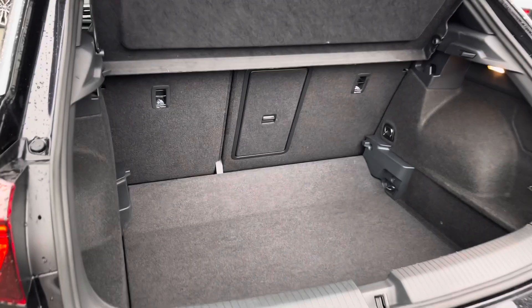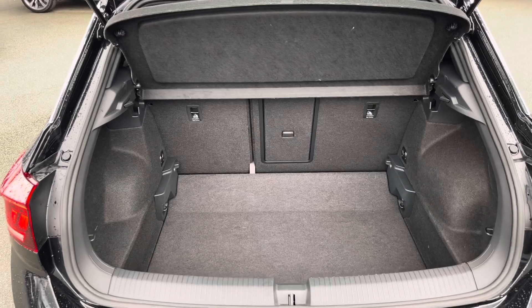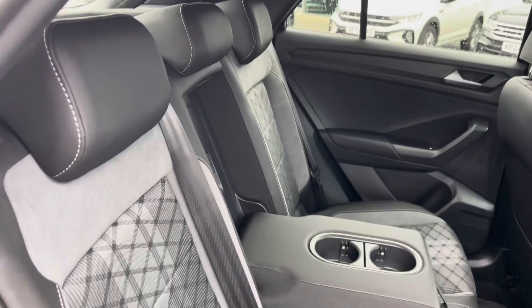Moving towards the rear, you'll see you've got a generous amount of boot space available, with an adjustable boot floor which is currently in its lowest setting, and also split folding seats and a load-through hatch for any longer items.